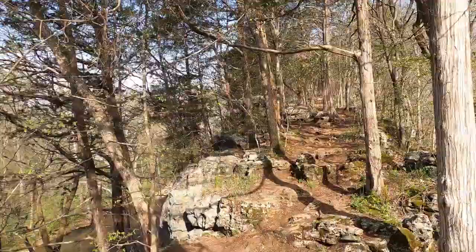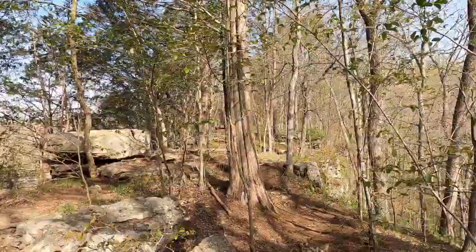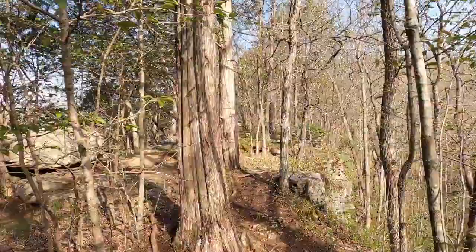Made it to the top! Challenging little climb to the top, but up here it's kind of like you're on a backbone. Spectacular views of Clear Creek and some wildflowers.